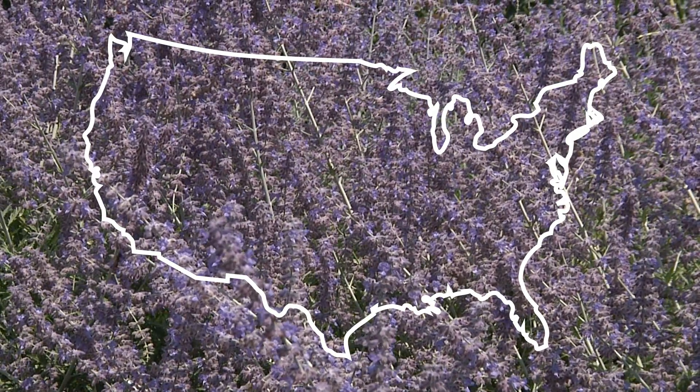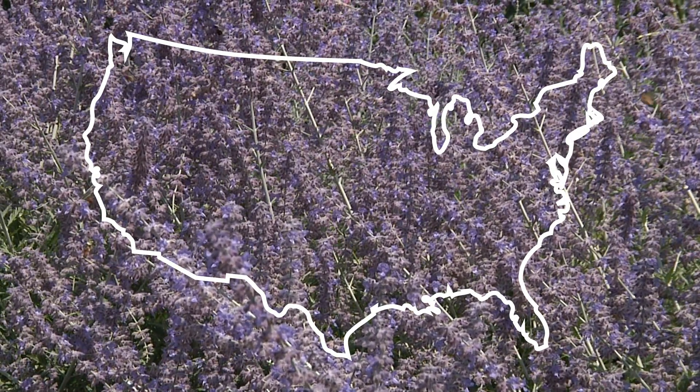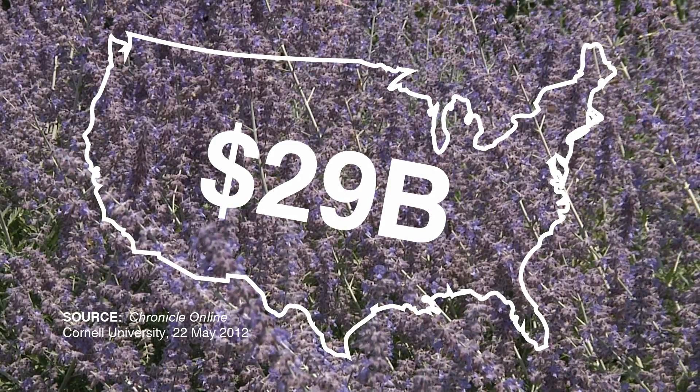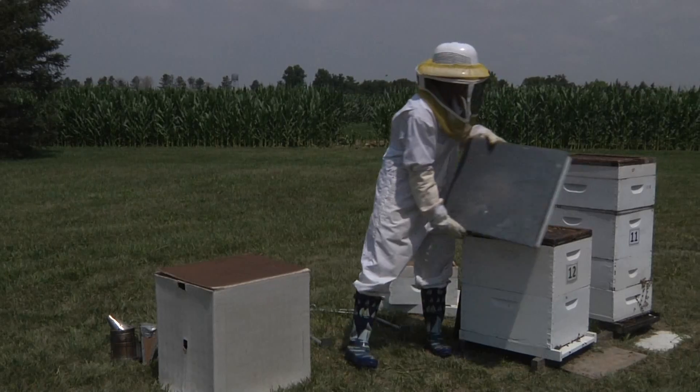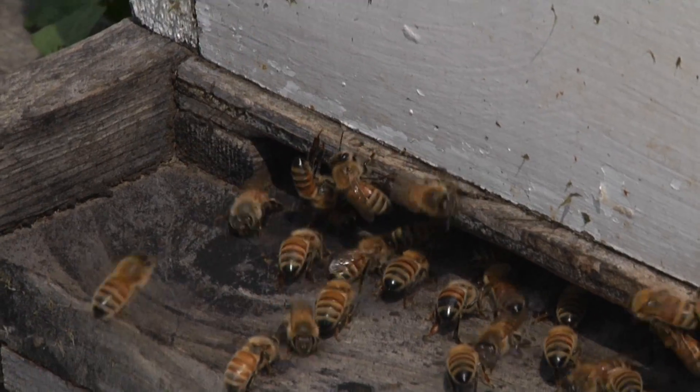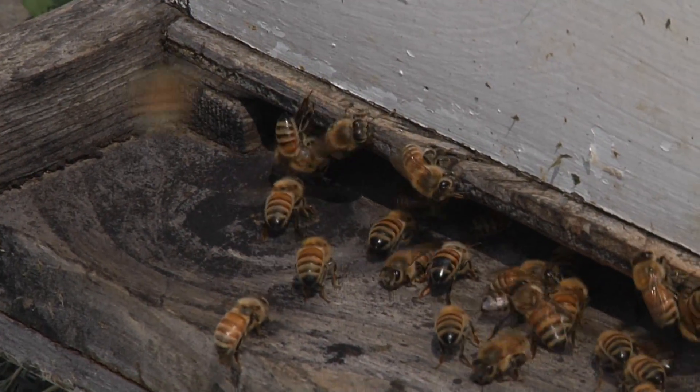In the United States alone, these industrious insects account for $29 billion of added food value every year. Beekeepers help out by placing hives in our fields and orchards. But you don't have to be a beekeeper to help out.